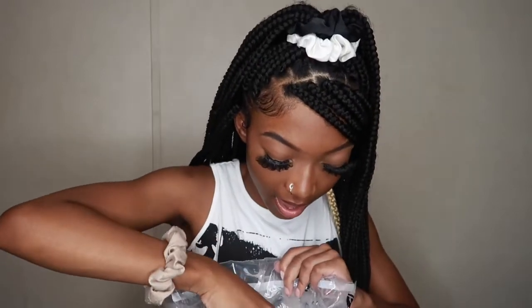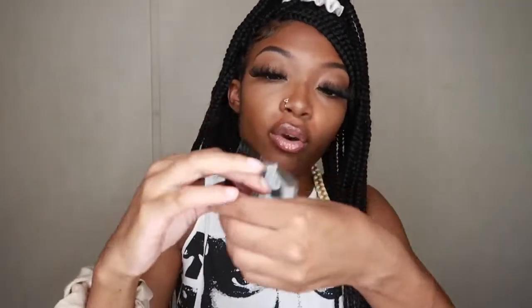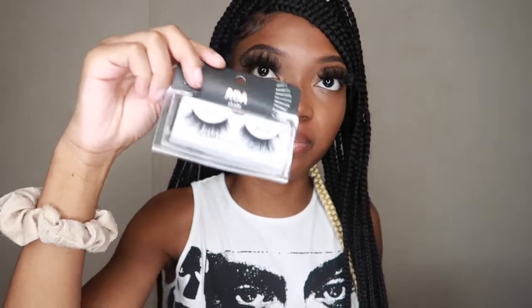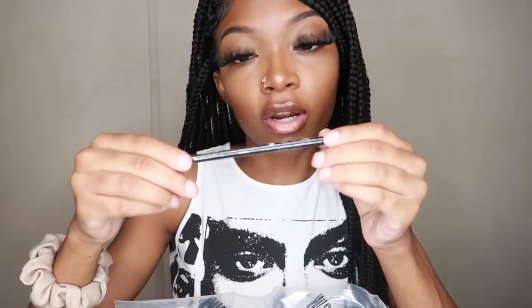Next we have some lashes in the style Ella — it says natural and they're short, which is why I was liking them. Next we have this slim brow eyebrow pencil in the shade dark brown. I really needed this because I'm going to run out of mine, and hopefully this will be my new brow product.